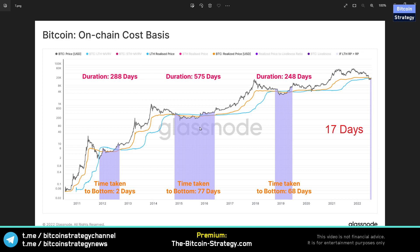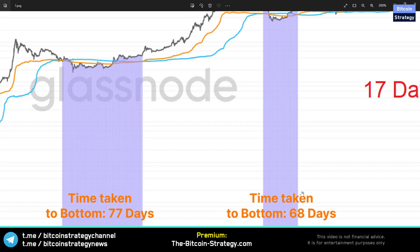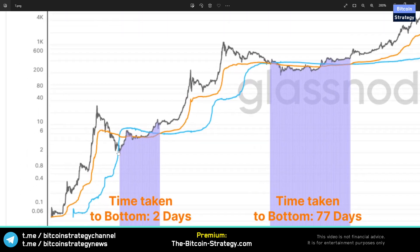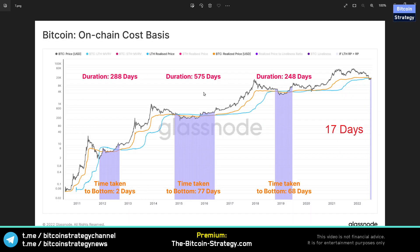Bear markets have had different durations in these accumulation zones. After the Mt. Gox crash, it was 77 days from entering this state to the bottom. In the 2018 bear market, it was 68 days. Currently we are at 17 days, indicating that if history repeats itself we should see a bottom in roughly two months. However, we have also seen cases where it was just two days — where the purple area started and the bottom came directly afterwards. History doesn't necessarily repeat itself, it only rhymes. It's hard to time the exact bottom, but it's not hard to say that in historical context Bitcoin is currently pretty cheap.